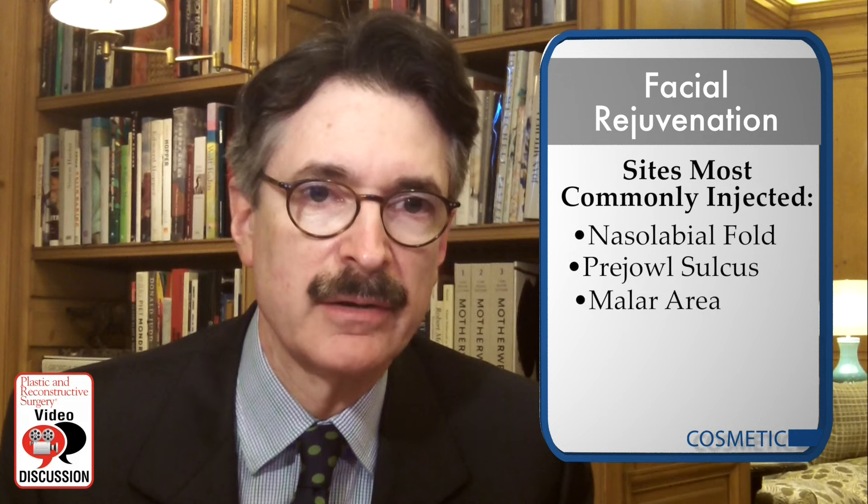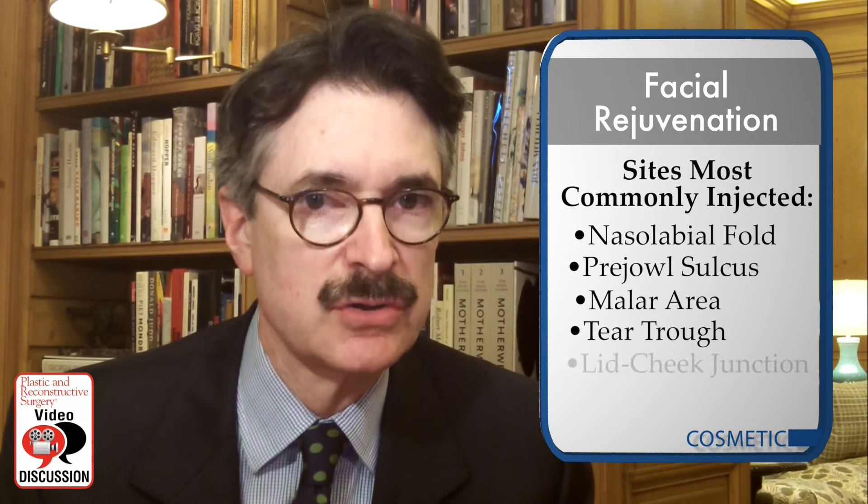The sites most commonly injected were the nasolabial folds, the pre-jowl sulcus, the malar area, tear trough, lid-cheek junction, and the temples. The highest volumes were placed in the deep malar area.